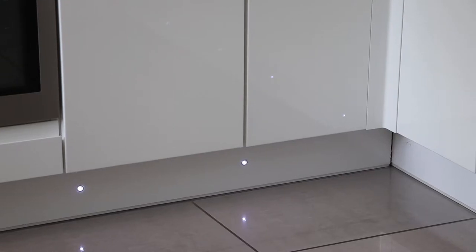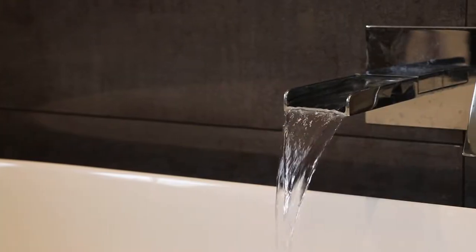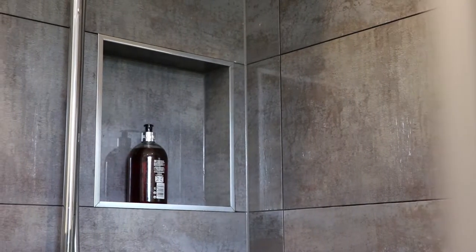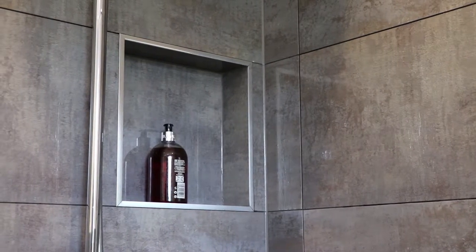They also made suggestions that we hadn't thought of — for instance, under the kitchen cupboards they put plinth lights in, which no one had suggested to us, but it's actually lovely. One of the big things is attention to detail. They are very, very keen to make sure that everything looks absolutely perfect, so there are no shortcuts.